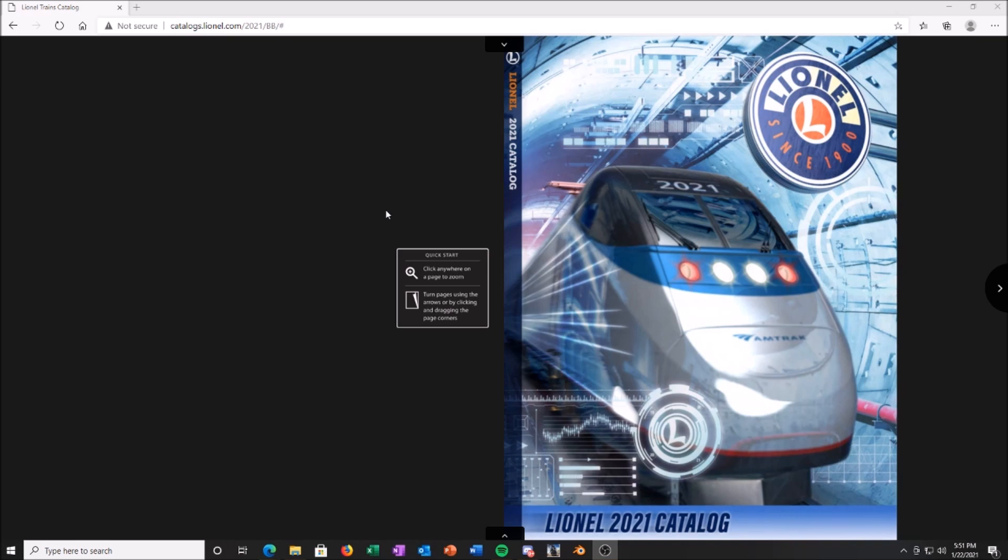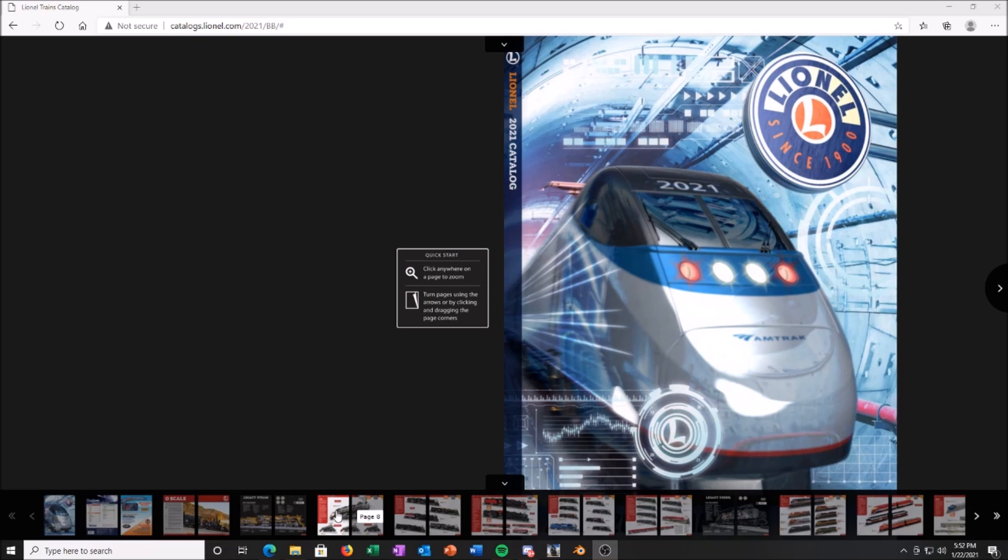And of course — buy more trains. That's always important. So we're going to go over this brand new Lionel 2021 catalog that just came out today, January 22nd. I've skimmed through it a little bit but haven't looked at it in depth. There are a couple things I might be ordering — I'll let you know when we get to it. At the end of the video I'll let you know what I currently have on order. Let's just jump in and skip right to the engines.